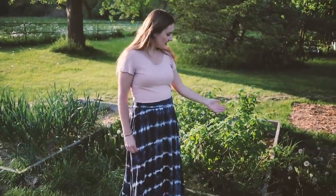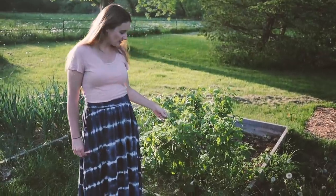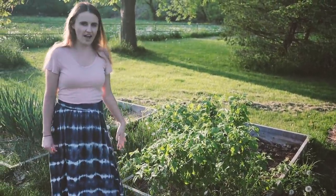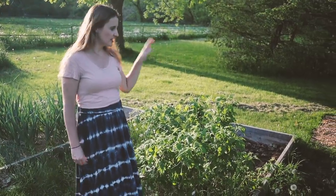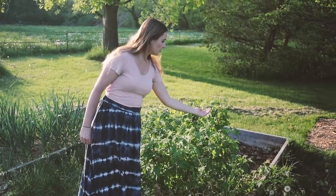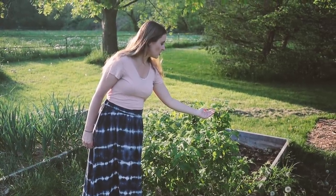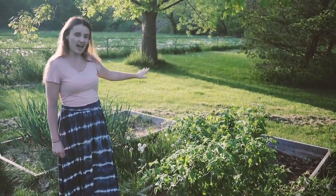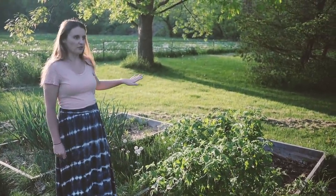These are yellow raspberries — I think that's what they're called. This is the second year of having them. Last year we had our first fruit. This year we should have a lot of fruit because I'm seeing a lot of little baby blossoms getting ready to open. So I'm really looking forward to that, and this bed is actually going to be entirely raspberries going forward.